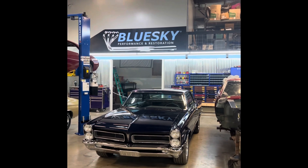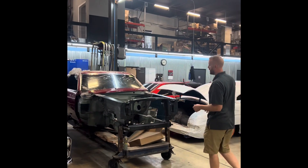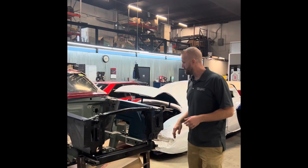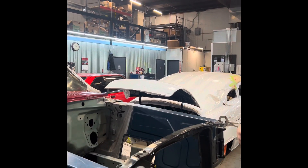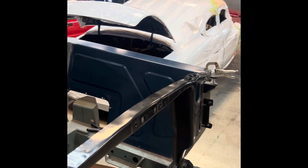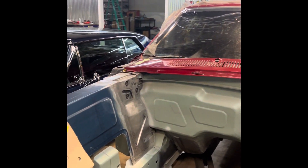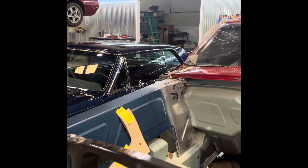We've got a 69 Mustang — it's a long-term project. We've been doing some pretty cool sheet metal work, some one-off inner aprons, TCI front-to-rear suspension, mini-tubbed. This car should be getting a fastback conversion. It is a coupe, so we're going to pour a lot of coolness into it by making it a fastback.